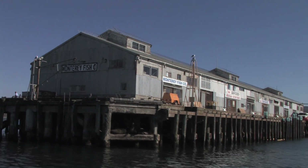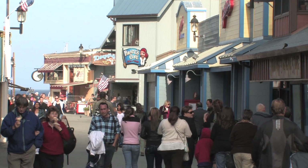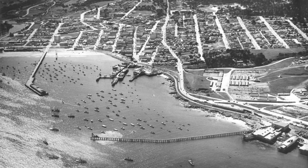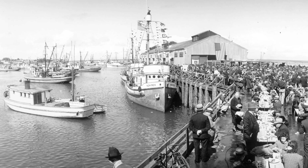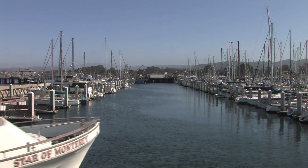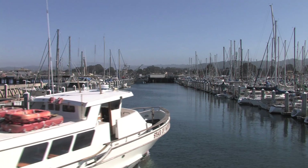The City of Monterey Waterfront is a daily bustle of activity. For over 200 years, Monterey Harbor has been a popular destination for boats. Military, fishing, public safety, touring and recreational vessels make their way in and out of our harbor daily.